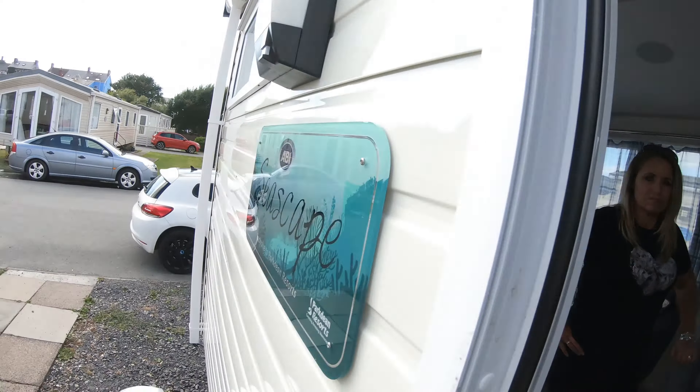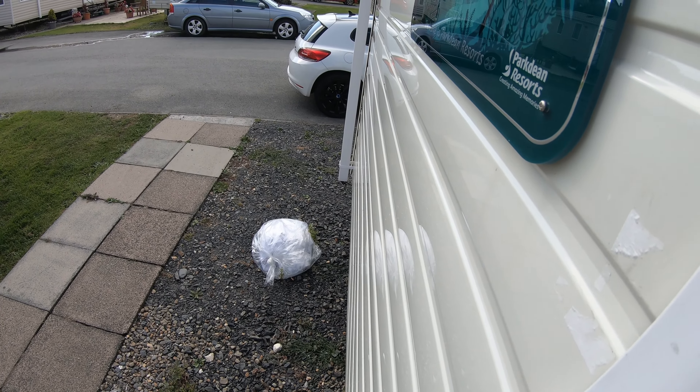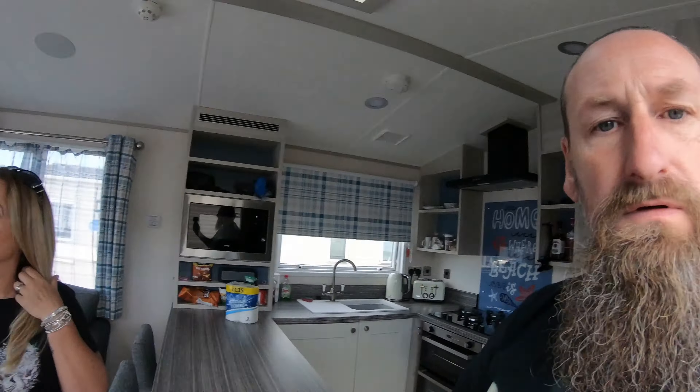We're not going to complain as such, we're just going to show you the points and we will put it on the review site for Park Dean. Outside there's still that white bag — that's the laundry from the bedding that's been changed. But the bedding that's been put on is stained.